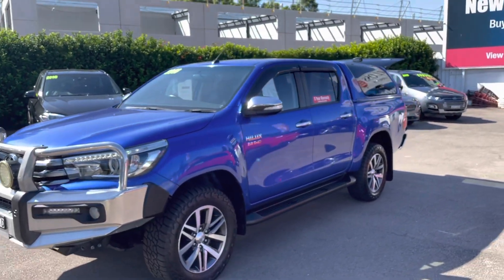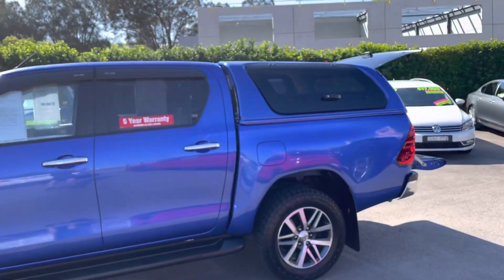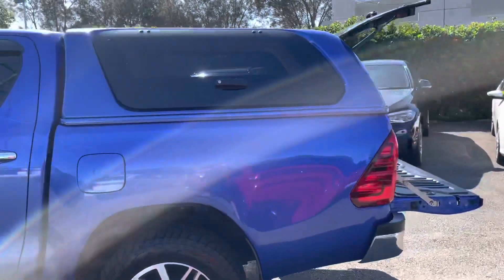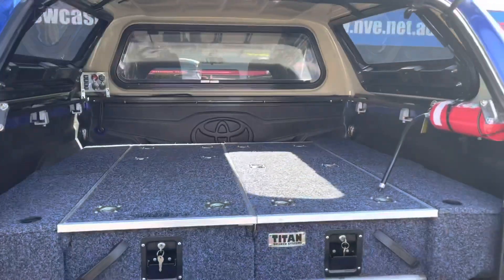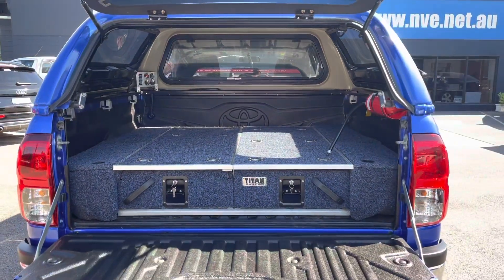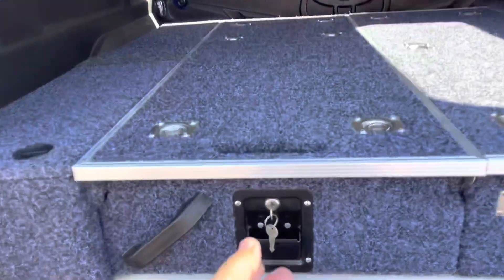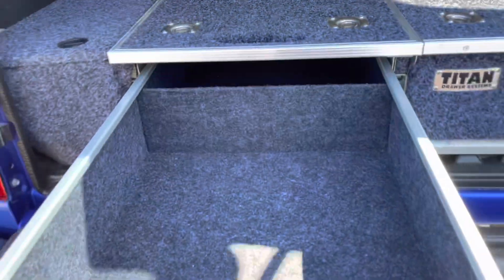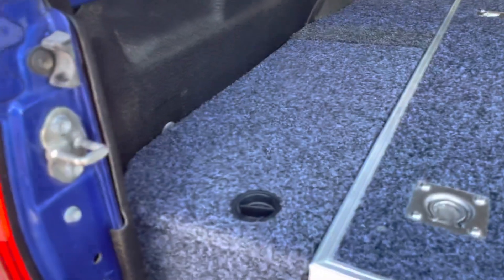And there's a canopy on it — these days canopies aren't cheap. It's a beautiful colour-coded canopy on the back, and the reason the tailgate's open there is it's got these Titan draw system storage boxes at the back. They're full pull-out, lock-up, and partitioned.